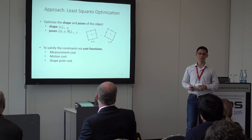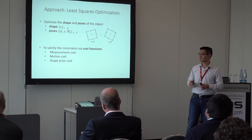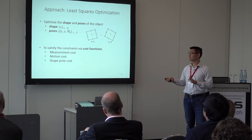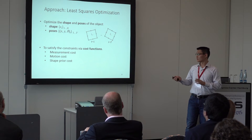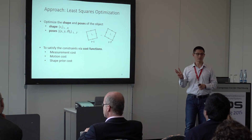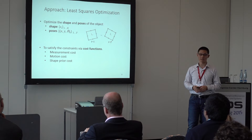Our approach uses an optimization framework. The variables are the shape and poses of the objects. The shape is defined as control points along the boundary of the object, and the poses are x, y, theta at every time step. We want the variables to satisfy several constraints, represented as cost functions. There are three cost functions: measurement cost, motion cost, and shape prior cost.